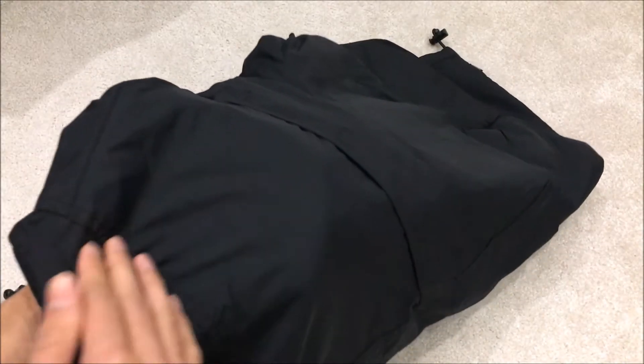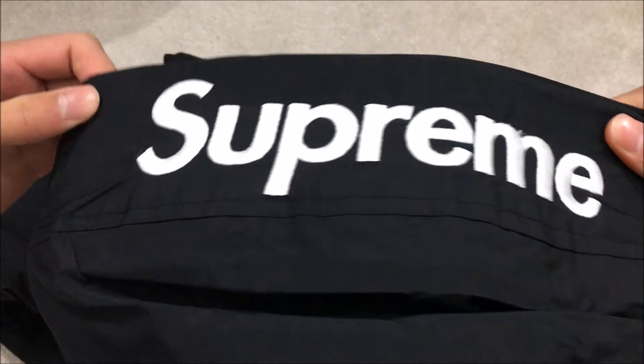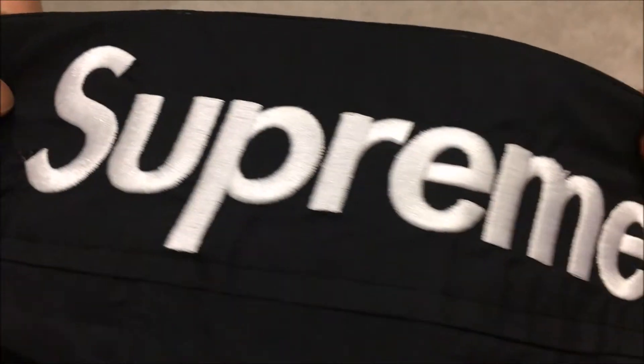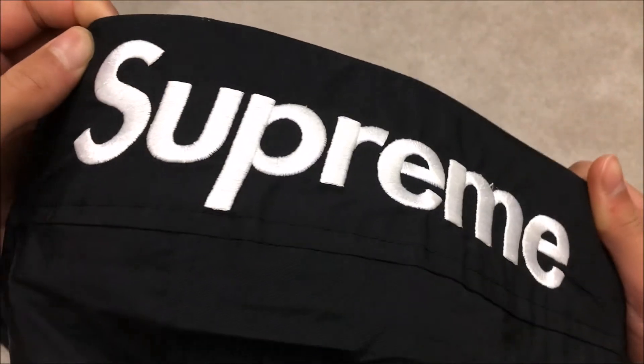Straight away it feels water resistant judging from the feel of it, and it feels quite thick as well. The only Supreme branding on this jacket is on the hood — you can see the beautiful thread count there. Big bold Supreme writing in the box logo font, and you can see this beautiful embroidery as it glares in the light.